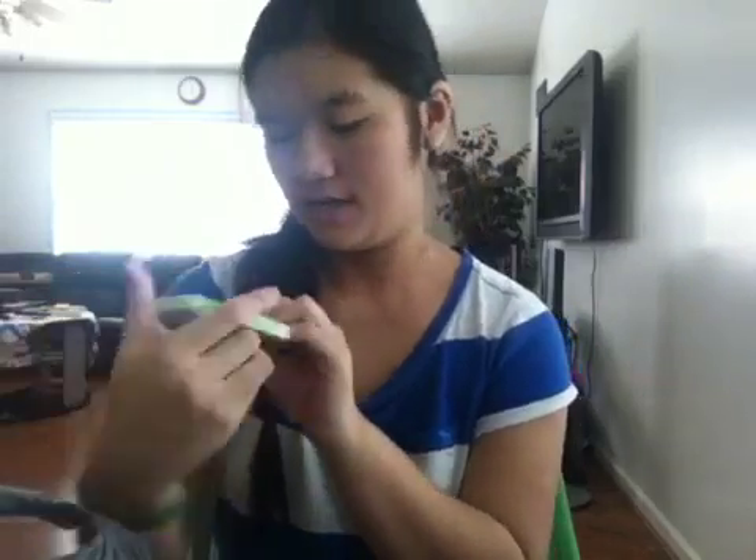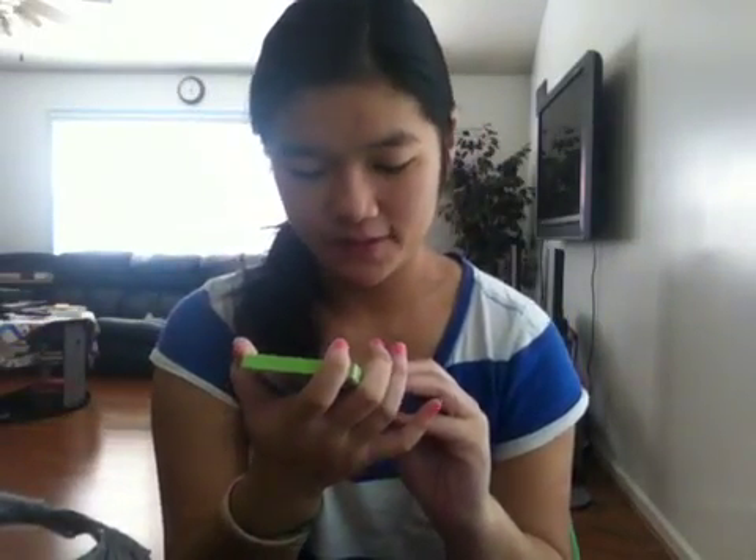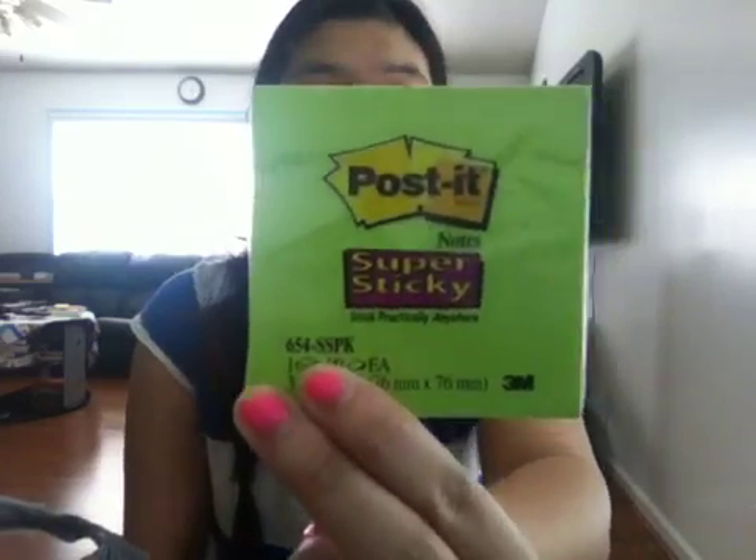Then I got one pack of Post-it Notes — they're super sticky. They stick practically anywhere. They're 3M. I got that.